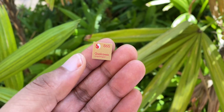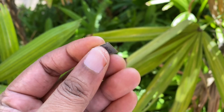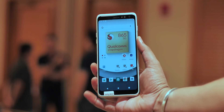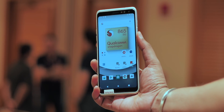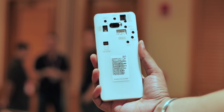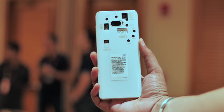Coming back to the Snapdragon 865 — this right here is the new Snapdragon 865 chipset. This is the chip that will power most Android flagships next year, and this is the first phone featuring it. It's a reference device, but it packs the 865 chipset and honestly looks pretty cool. But it's all about what's under the hood.